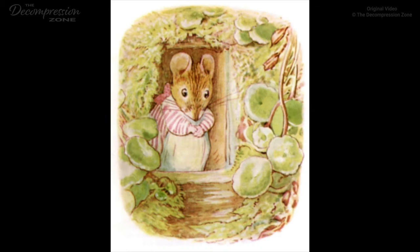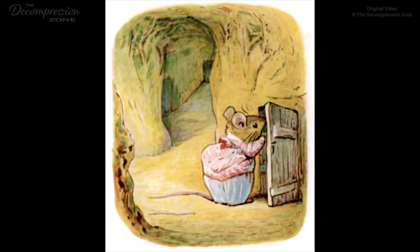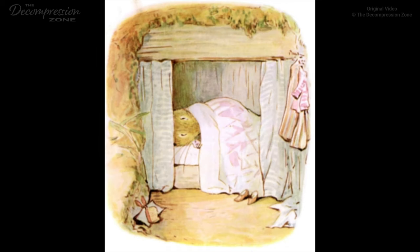The Tale of Mrs. Tiddlemouse. Once upon a time there was a woodmouse, and her name was Mrs. Tiddlemouse. She lived in a bank under a hedge. Such a funny house! There were yards and yards of sandy passages, leading to storerooms and nut-sellers and seed-sellers, all amongst the roots of the hedge. There was a kitchen, a parlour, a pantry, and a larder. Also there was Mrs. Tiddlemouse's bedroom, where she slept in a little box-bed.